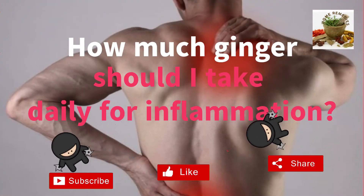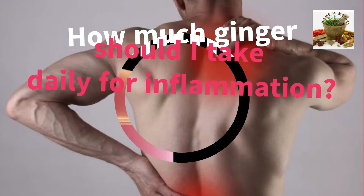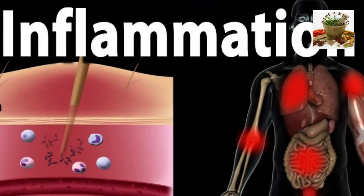How much ginger should I take daily for inflammation? Experts say that consuming up to 4 grams of ginger a day may help manage pain and inflammation and is likely safe. A person might consume ginger in foods and drinks, take ginger capsules, or use a cream that contains it. However, speak with a healthcare professional first.